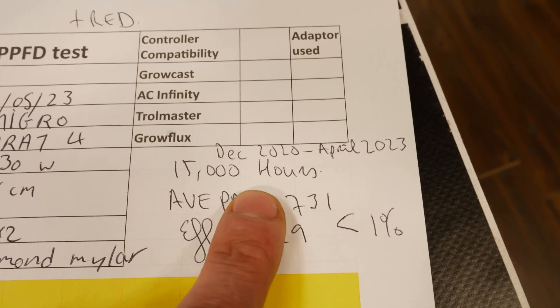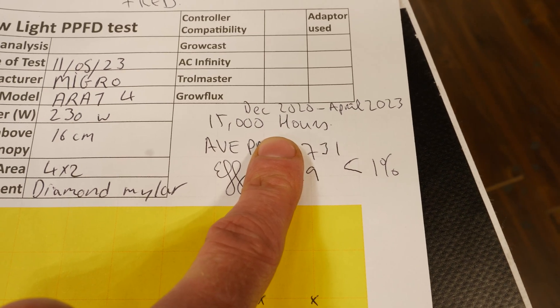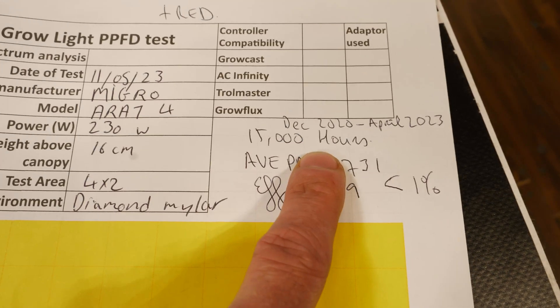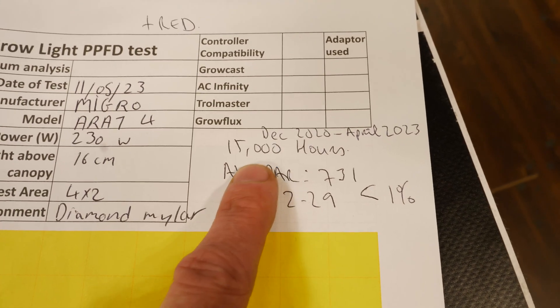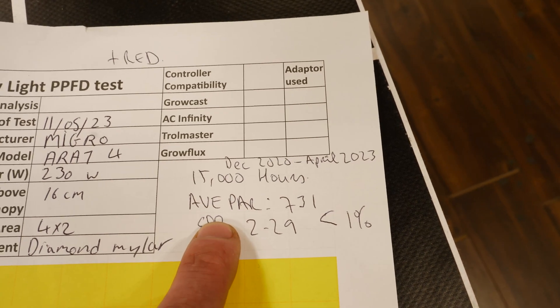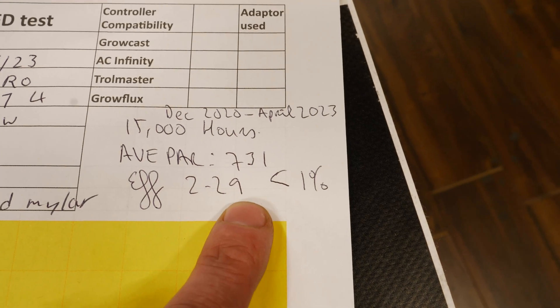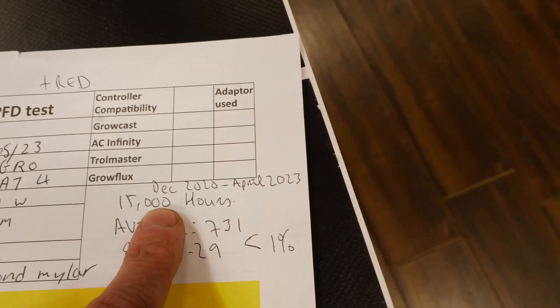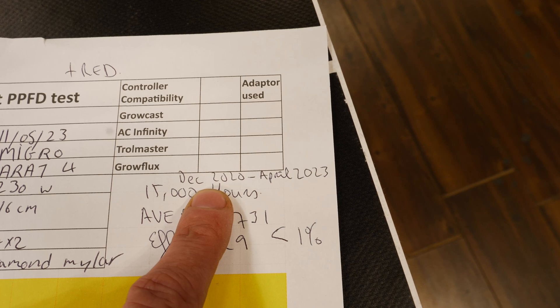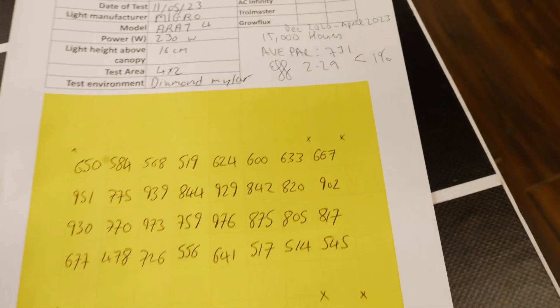Extraordinarily, this one — from Polly of Polly Fire Gardens, an Instagram account who's been using our lights for a long time and posting about them, and who verified the errors — ran from December 2020 to April 2023, 15,000 hours across 11 light or growth cycles. This one's slightly lower wattage at 230 watts, so that's in normal variance. Power output was 731 and efficiency 2.29, so less than 1% drop over nearly three and a half years.